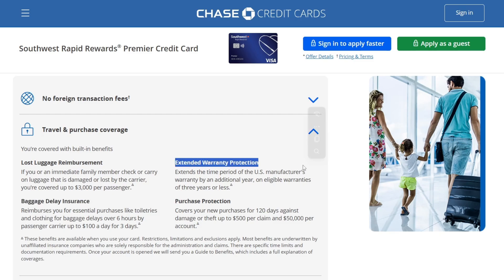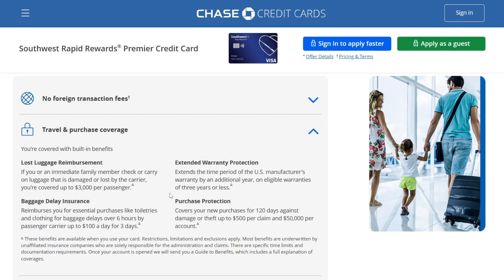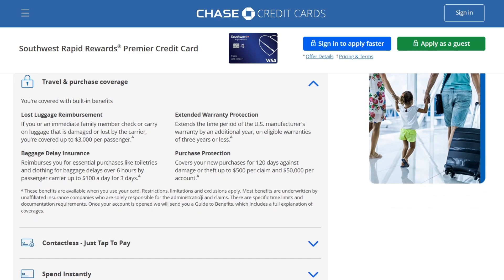They also have extended warranty protection, which extends the time period of the US manufacturer's warranty. And there is purchase protection that covers your new purchases for 120 days against damage or theft, up to $500 per claim and $50,000 per account.